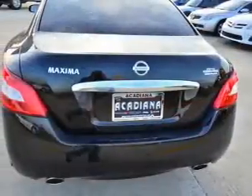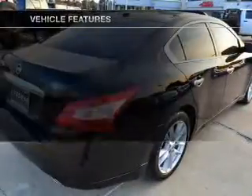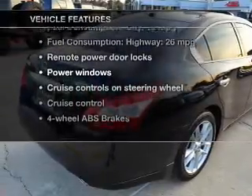You will appreciate the safety feature of anti-lock brakes. There's nothing like a sunroof on a nice day. And with these notable features, you won't want to miss out on the opportunity to own this amazing ride.